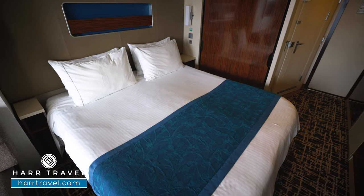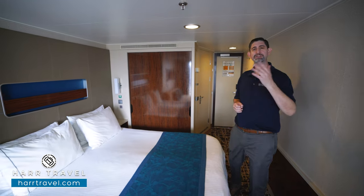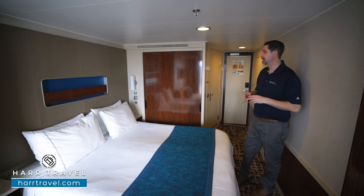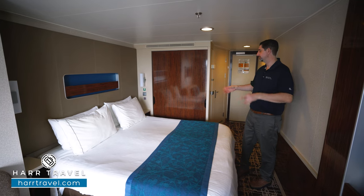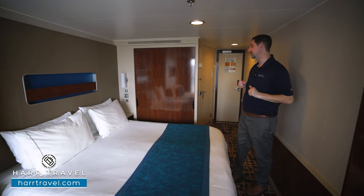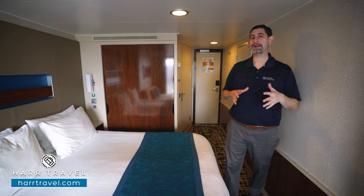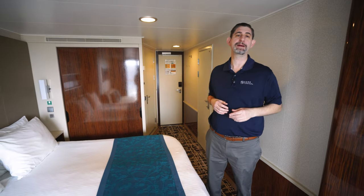The bed is together in the queen configuration right now. They can separate apart into two twins if that's your preference — just let your Hartravel advisor know. When they separate it apart, the nightstand would move to the middle to give a little bit more separation of space. You've got nightstands for storage on either side and reading lamps up above. I always bring an extra battery backup so I can charge it during the day and put it on my nightstand to charge my devices overnight.